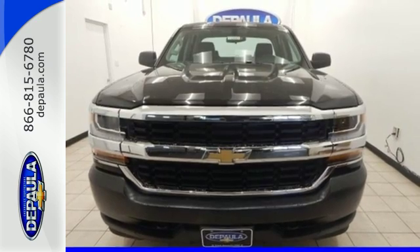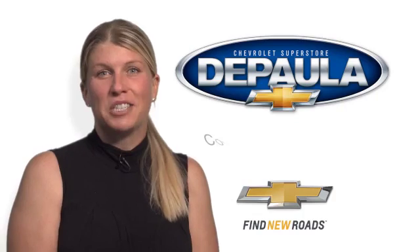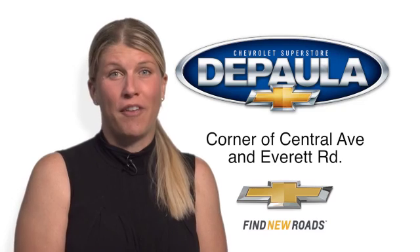Check out the strength and safety of this Silverado today. Come see me, Cara DePaula, for value pricing and value payments.